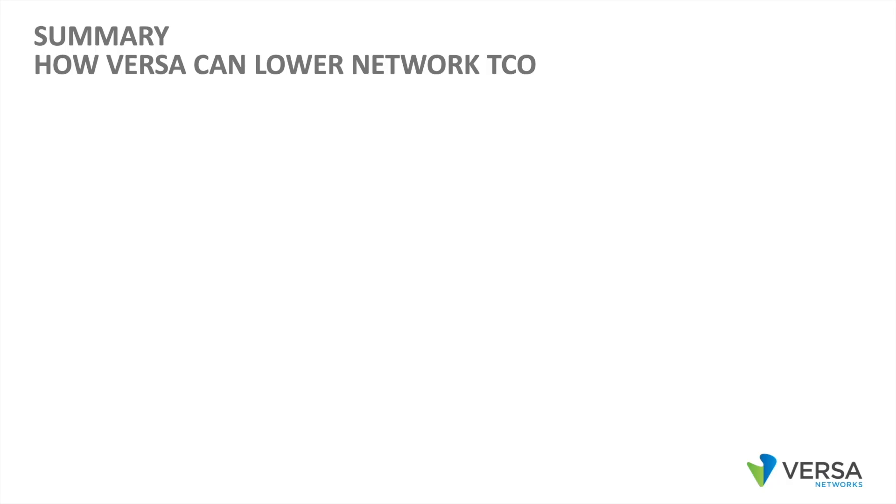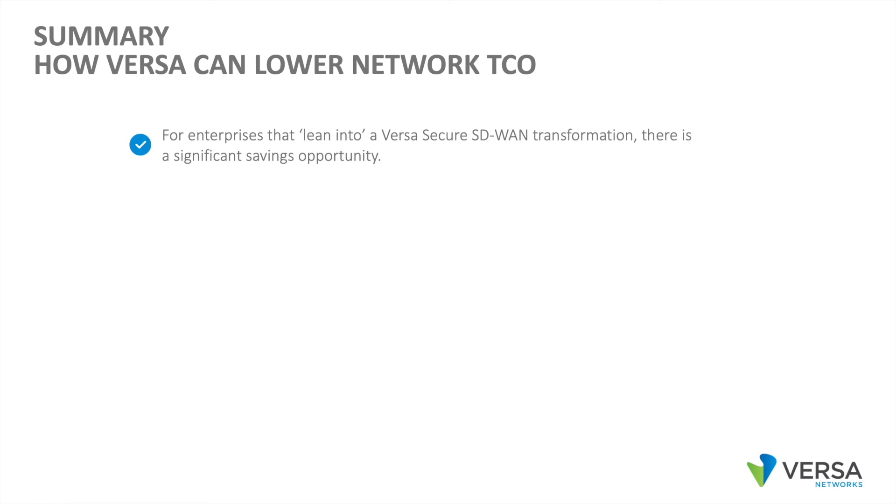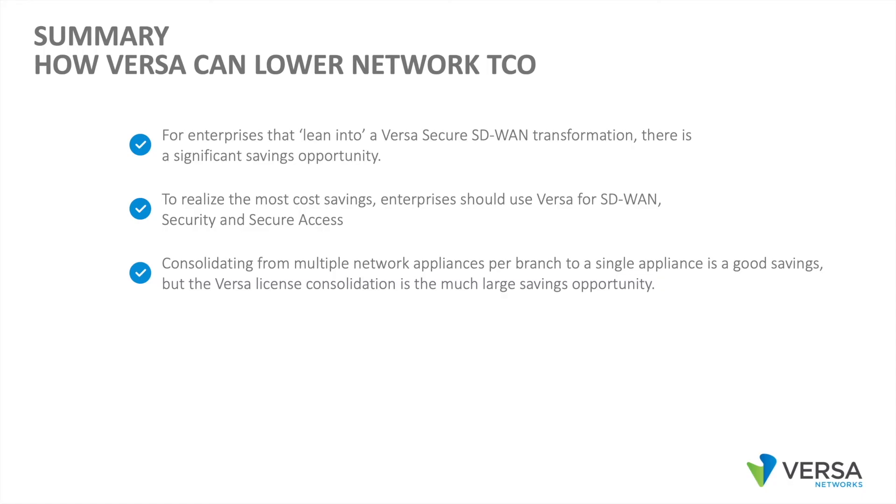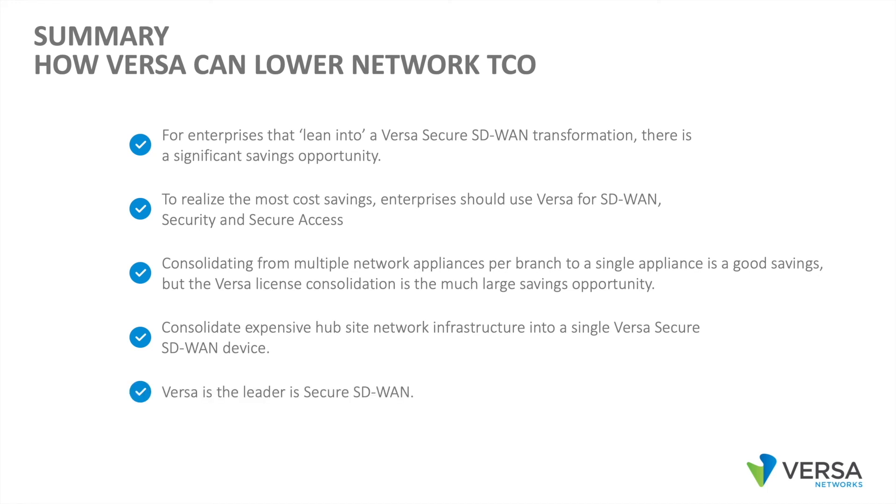In summary, how can Versa lower network TCO? For enterprises that lean into a Versa Secure SD-WAN transformation, there is a significant savings opportunity. To realize the most cost savings, enterprises should use Versa for SD-WAN, security, and secure access. Consolidating from multiple network appliances per branch to a single appliance is a good savings, but the Versa license consolidation is the much larger savings opportunity. You can consolidate expensive hub site network infrastructure into a single Versa Secure SD-WAN device. Versa is the leader in Secure SD-WAN — we hope you find this useful, and thanks for joining us. Have a great day!